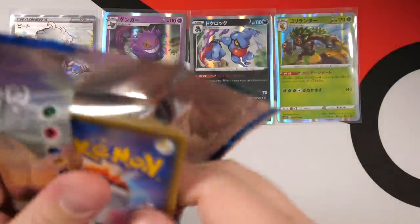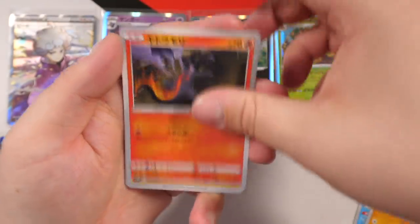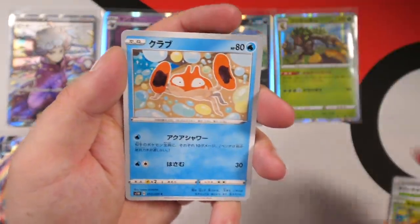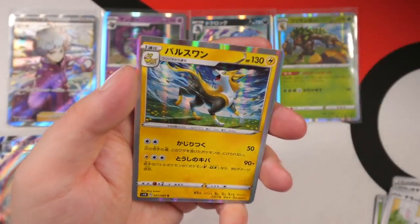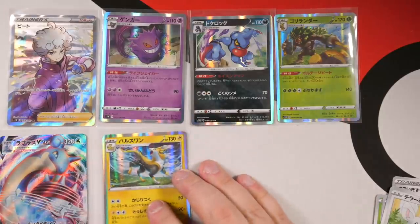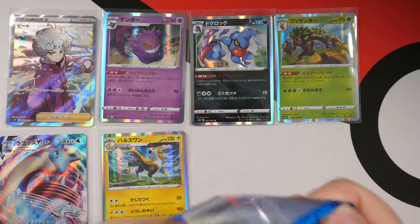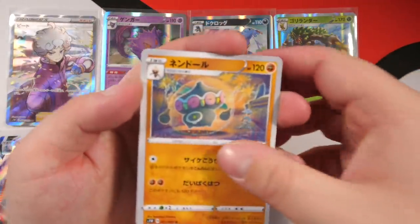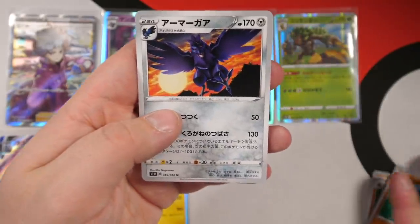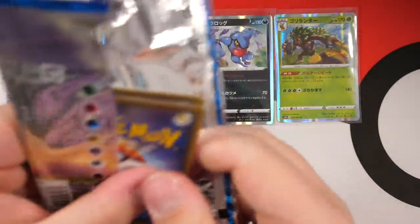Next pack — I know I'm getting through these quickly but remember there are 60 packs to open today. We get Baltoy, Salandit, Yamper, and an orange Boltund. Then a Potion, Grookey, Krabby, Mincino, Cinccino, and a Boltund with awesome playful artwork. Leave a comment letting me know your favorite card. We've got Claydol, Galarian Meowth, Salandit, Sudowoodo, and Corvisquire — then the main man Corviknight! First time we pulled that card. Very nice artwork.